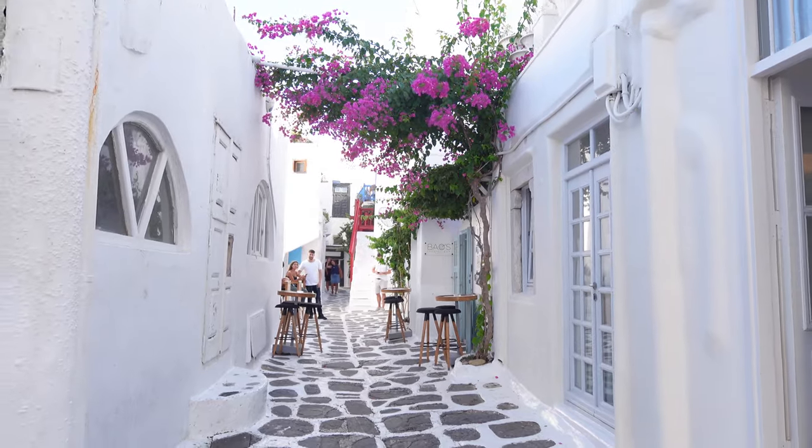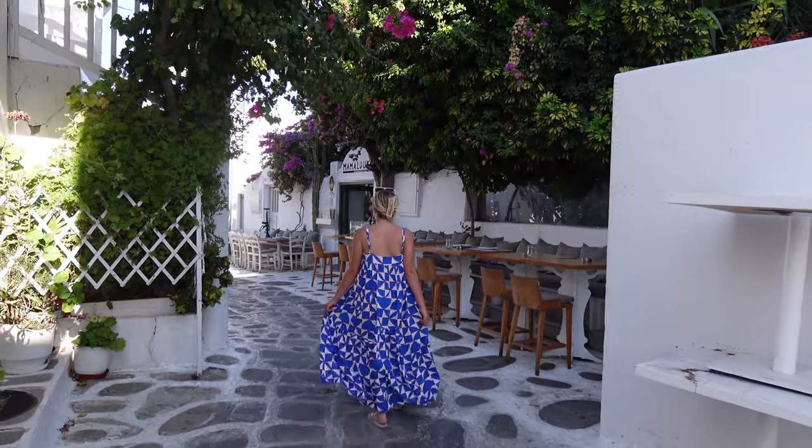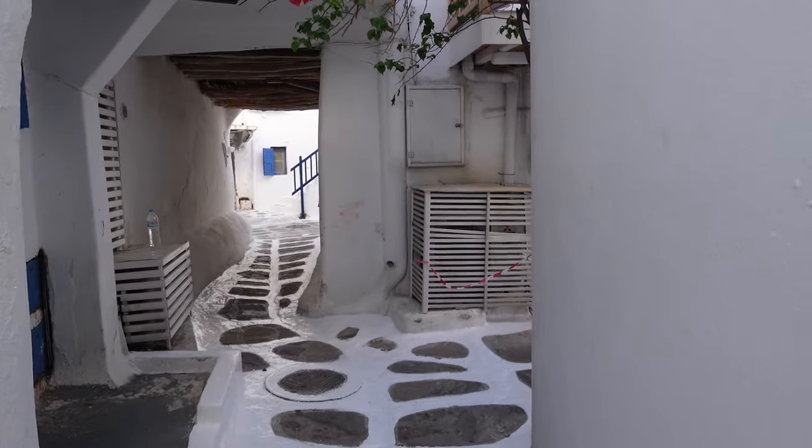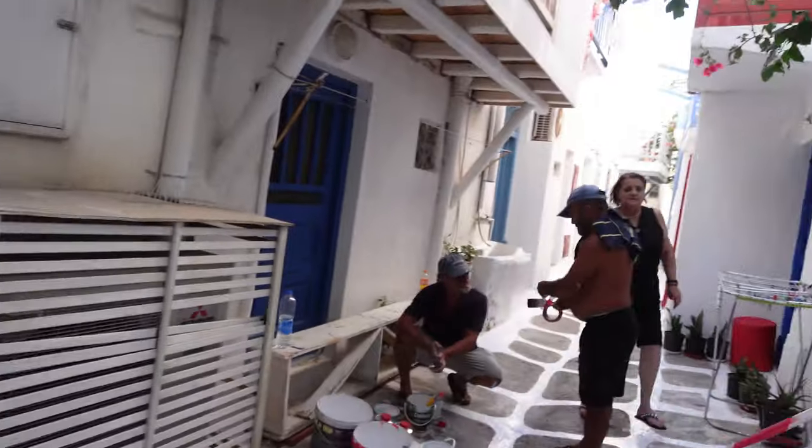After this we walked into the Little Venice area, and I just wanted to show you how cute these walkways are here in old town Mykonos. It is so beautiful.